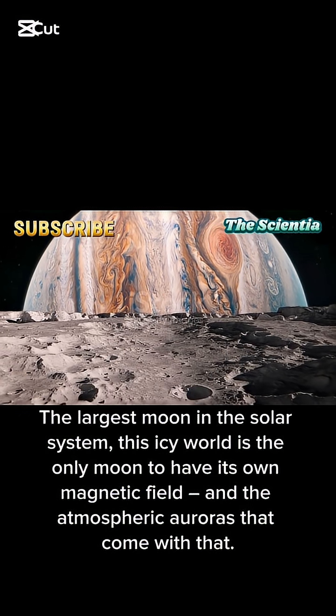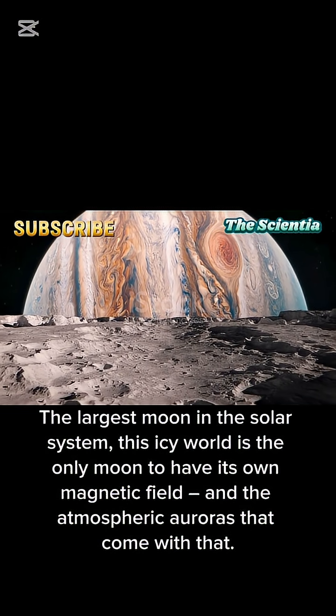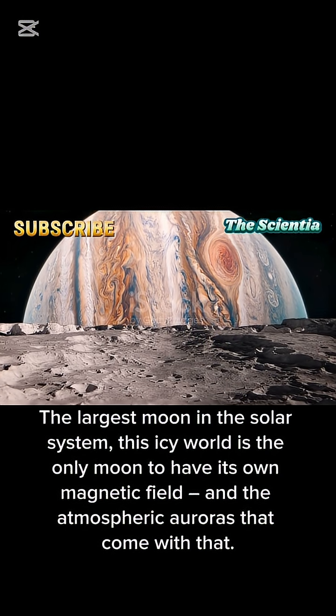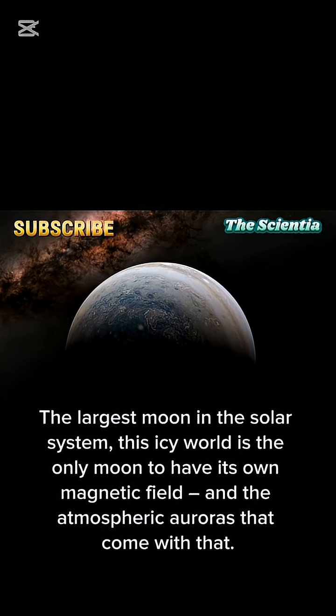Ganymede. The largest moon in the solar system. This icy world is the only moon to have its own magnetic field and the atmospheric auroras that come with that.